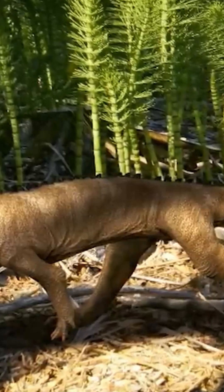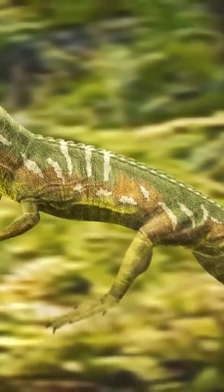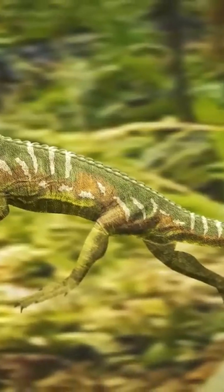If you are observant, you will also notice that the hind limbs are slightly longer than the front ones. Some researchers suggest that it could have been bipedal from time to time when the need arose, but this is still just a guess.